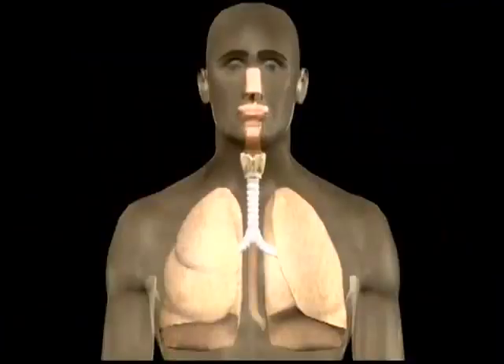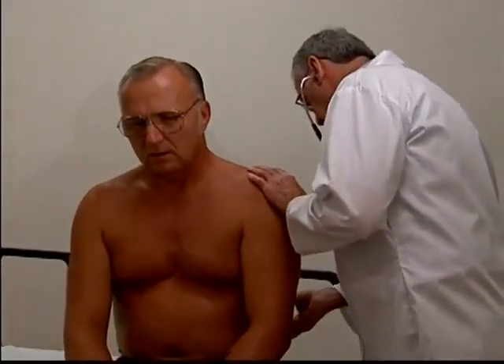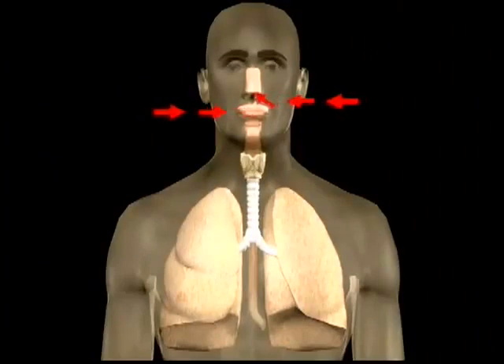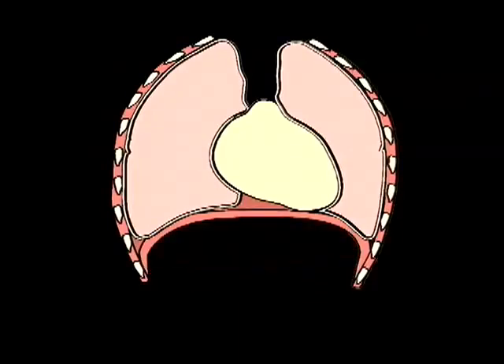In order to understand COPD, it helps to understand how a healthy lung works. Breathing is your body's way of getting oxygen to your blood. You take in air through your nose and mouth. Air passes through into the trachea, or windpipe, and then to your lungs. A dome-shaped muscle, the diaphragm, lies below the lungs. It flattens to draw air in as you inhale, and then rises as you exhale.